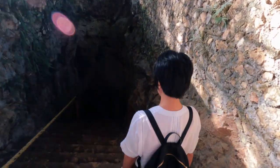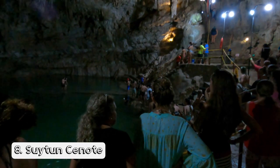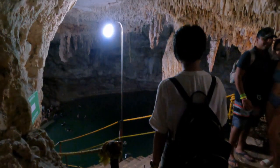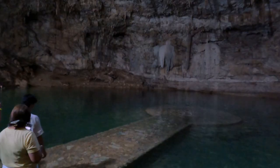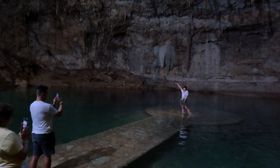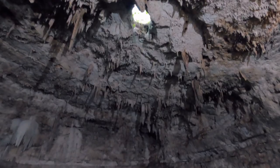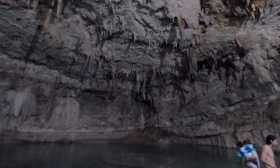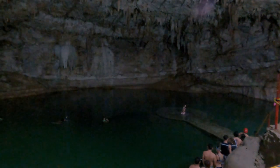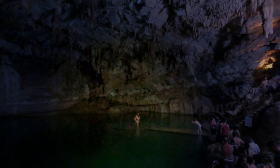Now let's dive into the cenotes. The first Instagram-worthy cenote is the Soitun Cenote, a very famous destination in Tulum. It's popular because of a walkway that ends in a circle where you can stand and take amazing photos. The hole gives access to sunlight, creating a spotlight effect. The best time to experience this light hitting the circle is between 11 a.m. and 1 p.m.